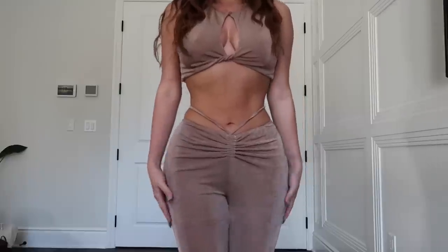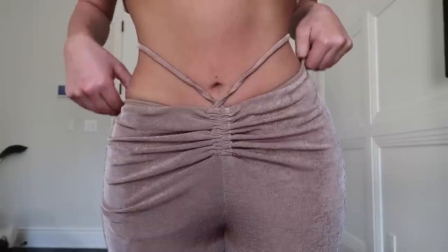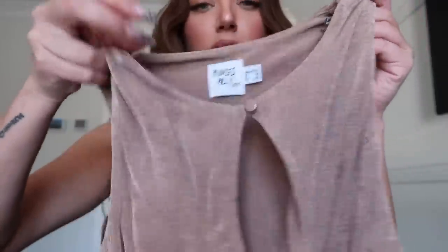The next thing I tried on was this taupe-colored matching set — kind of a light brown. It has a scrunch front detail and I tie the ties around my waist which makes it really flattering. The pants are long and flared at the bottom, super cute to wear with heels or sneakers. It's a really pretty, almost shiny material but super soft. The top has a cute little knot detail and a keyhole at the top which you can unbutton or keep buttoned — I'm obsessed with it.